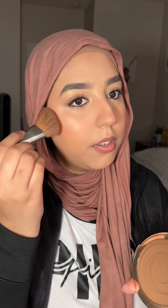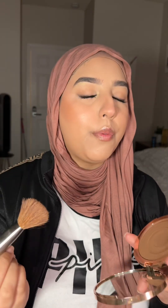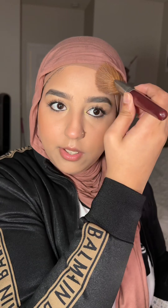My face is powered down. Now I'm going in with bronzer — I'm using the Charlotte Tilbury bronzer and going over where I put my contour. It is just so beautiful. I feel like this is the best money I've spent on Charlotte Tilbury. I also cover my jawline because otherwise it looks like two separate colors.